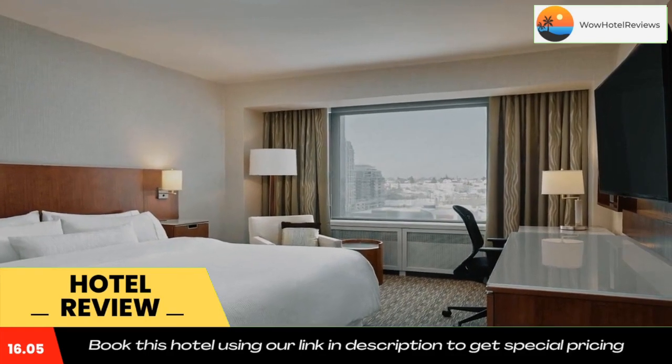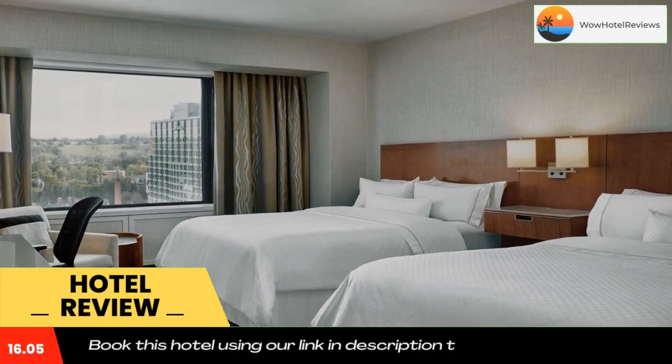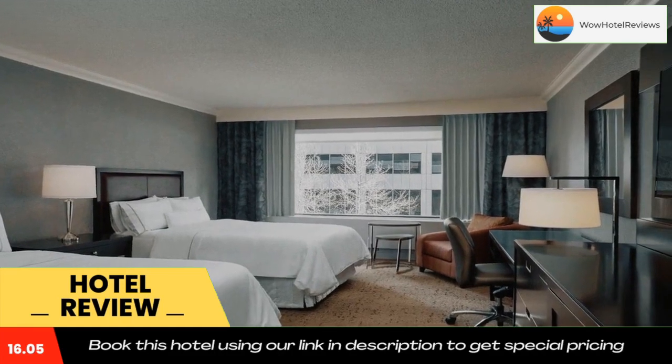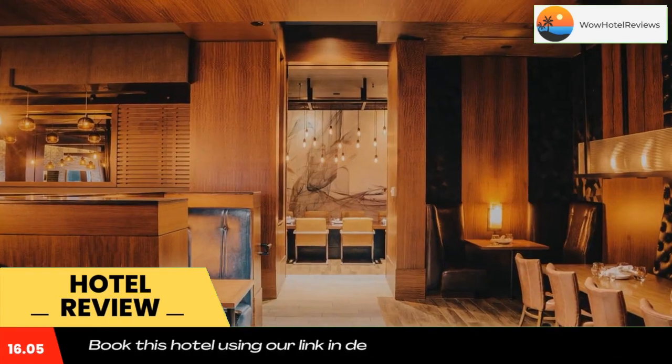A state-of-the-art gym is on-site at the West in Calgary. Services offered at the hotel include tour information and a business center. Heritage Park Historical Village is 5.3 miles away. Guests at the West in Calgary are 1.9 miles from the Calgary Zoo.